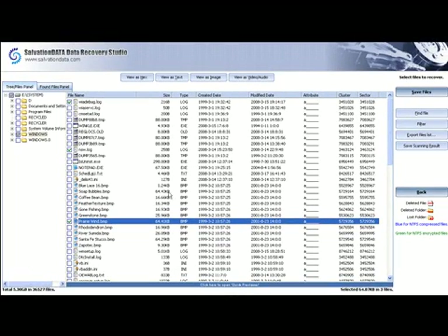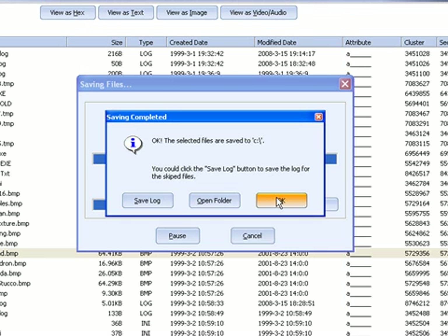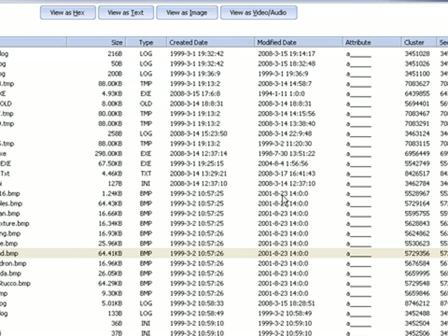Indicating files to be recovered by ticking the boxes allows the files to be saved to a directory as specified, and it's also possible to set limitations on the sort of files not to be recovered. Having specified these limitations, clicking on the OK button gives various options before the file recovery process is completed.